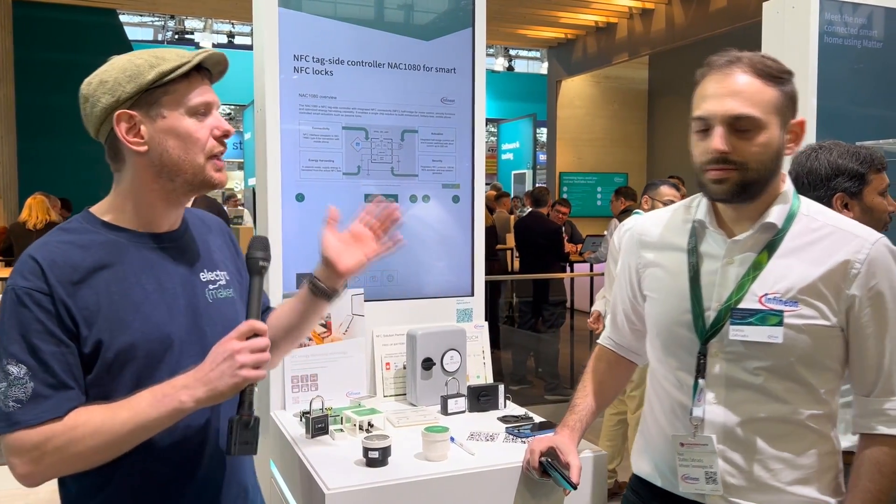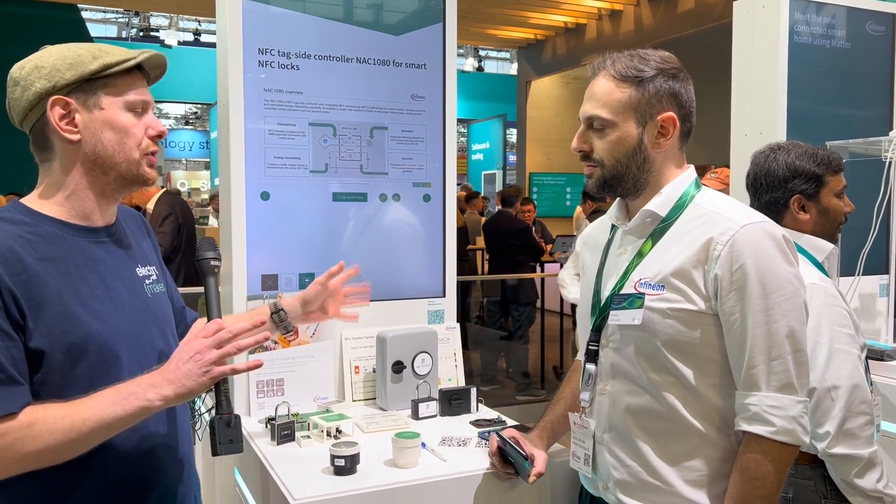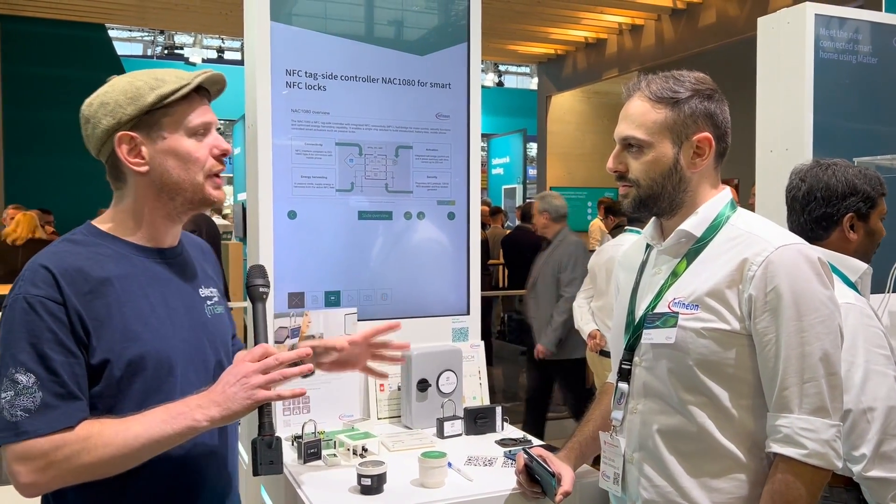I'm here with Stathis, who's going to tell me all about it. What's the reasoning for taking this technology — where you usually would have Wi-Fi or something like that connected to it — and turning it into an NFC device?